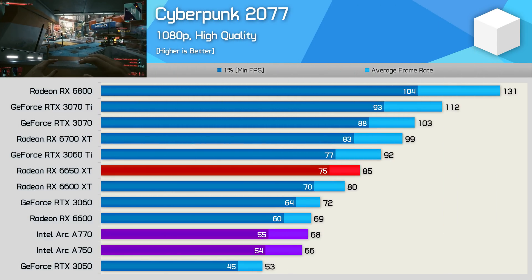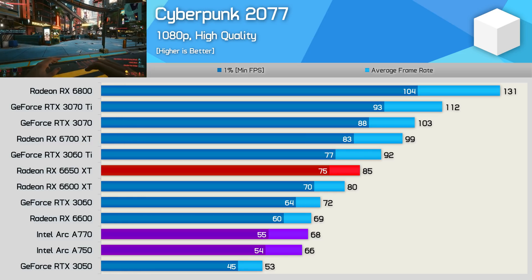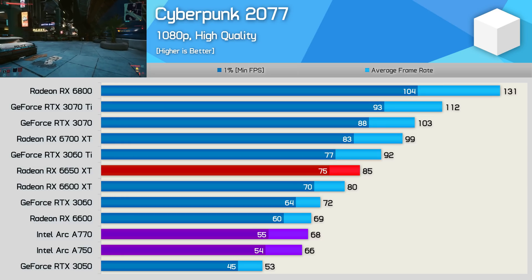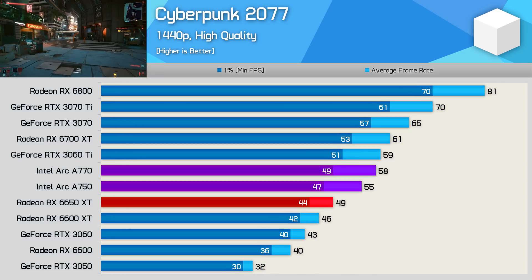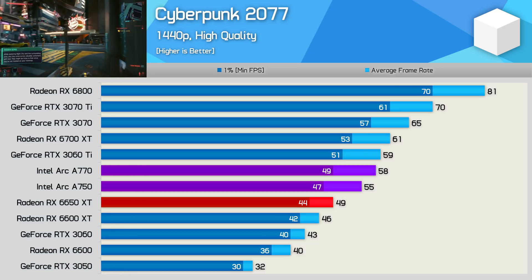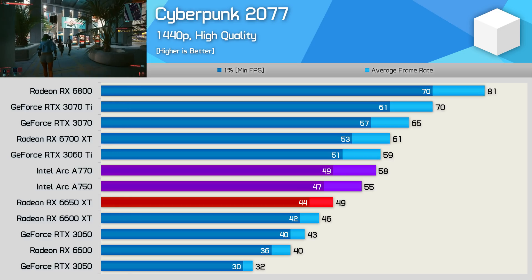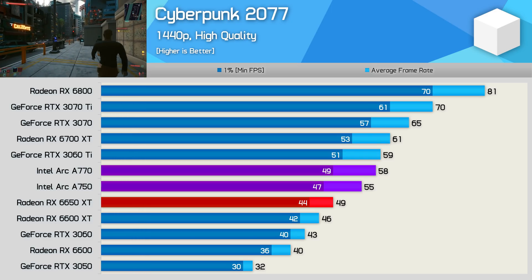Next we have Cyberpunk 2077, and again the 1080p results aren't pretty, with the A770 coming in behind the RX 6600 to make it 20% slower than the 6650 XT. Oddly, both the A770 and A750 delivered virtually the same performance here, so it does appear to be some kind of bottleneck, either caused by the Alchemist architecture or perhaps a driver issue. Interestingly, increasing the resolution to 1440p only reduced performance of the A770 by 15%, while the 6650 XT saw a more typical 42% drop and the RTX 3060 a 40% drop. The good news is that at 1440p both the A770 and A750 were faster than the 6650 XT, and weren't much slower than the RTX 3060 Ti — a tremendous and surprising result.